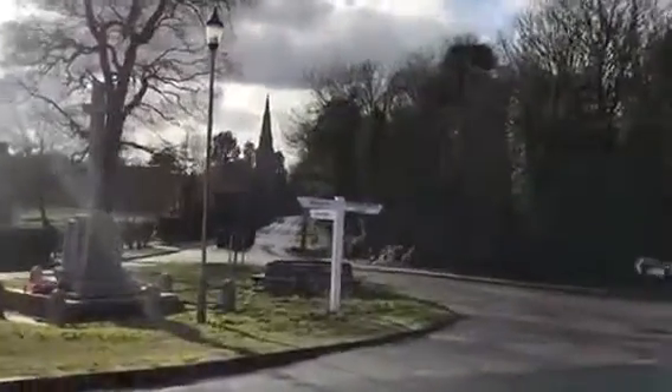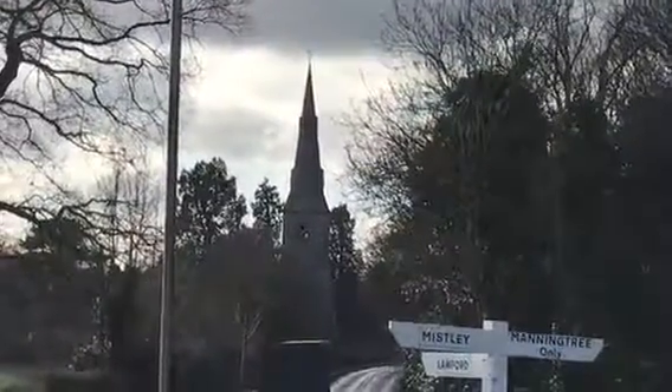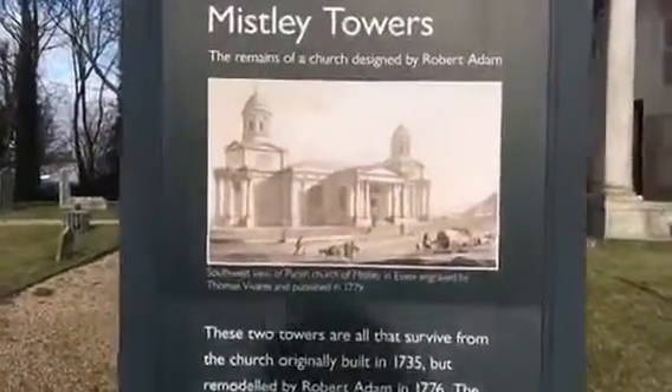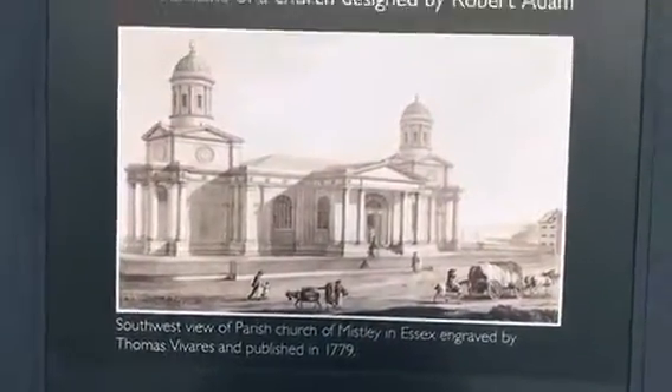Let me show you how Mistley Towers used to look before they knocked the middle bit down and moved it to there. This is how it used to look, ladies and gentlemen — Mistley Towers used to look like that. These two towers are all that survive from the church originally built here in 1735.